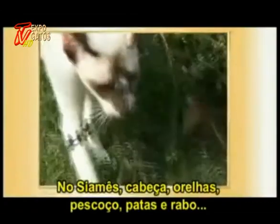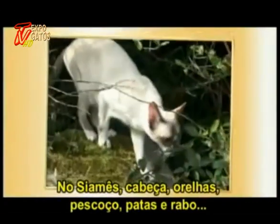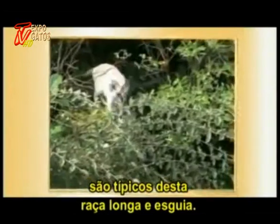In the Siamese, even its head, ears, neck, paws, and tail all bear testament to this long, slender line.